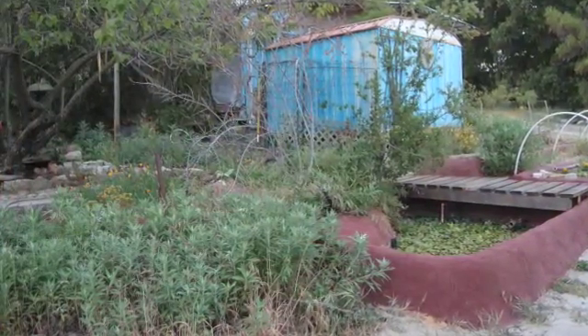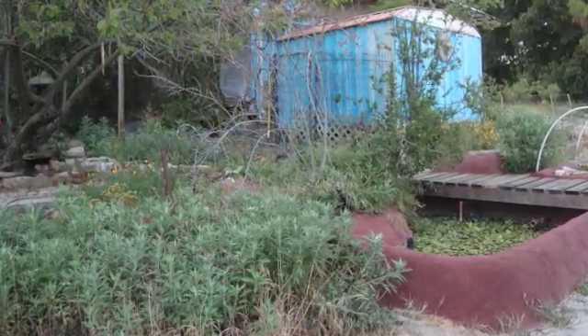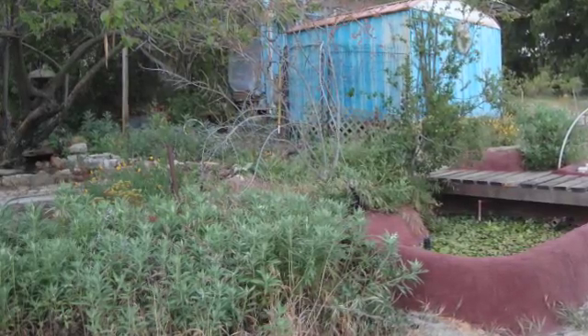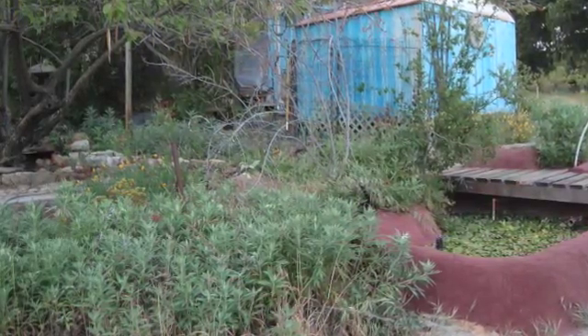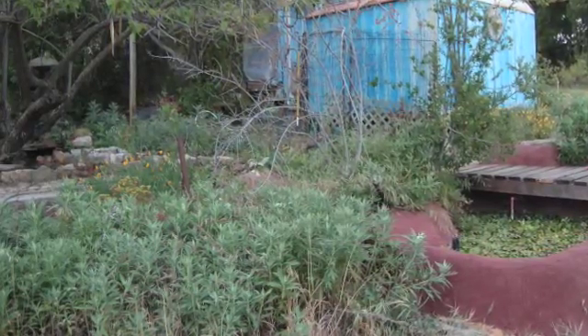The reservoir is the lowest point in the system. It serves as a settlement pond and as a filtration system with its lush vegetation of water hyacinths and duckweed. It's aerated by the yoga pond that lies just above it.